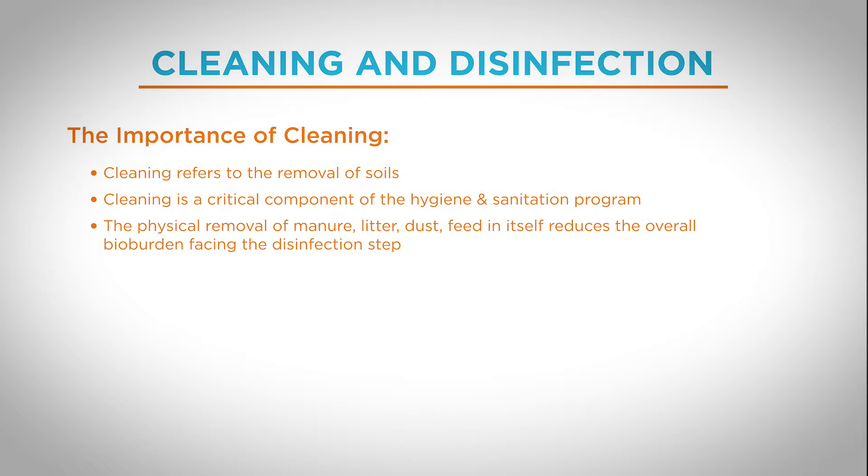Cleaning in itself helps us in three ways. The first one is that soils will protect the infectious agent from the disinfectant. In other words, a chemical disinfectant will have difficulty reaching the intended target — the infectious agent — if that target is protected by a layer of soil. It's just simple physics.